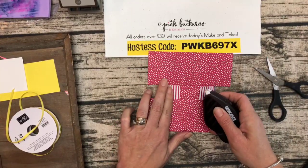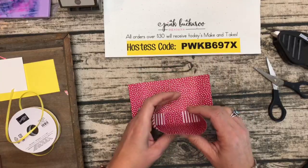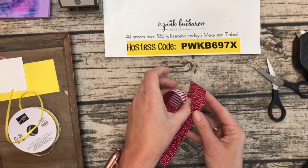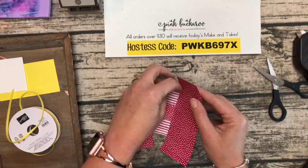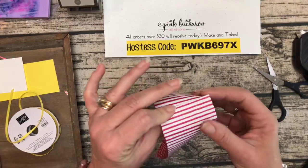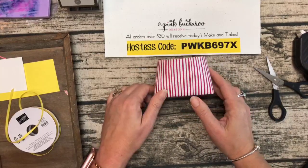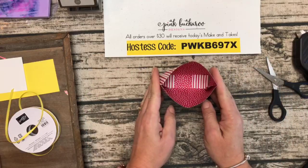Fold those in and adhere them down. Now curl these a little bit and put a really strong adhesive — if you have Fast Fuse use that; Tear and Tape is good too — right on the edge. Curl this one in and then take this one and curl it around. Hopefully you can see what I'm doing — it's hard not to cover it! Line up that top edge and push it all in. Now do the other side: curl this one in, curl this one around, and seal it down.